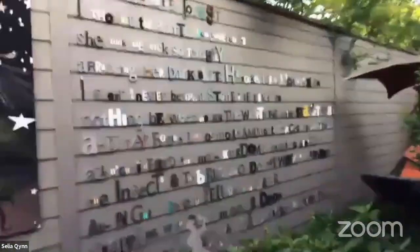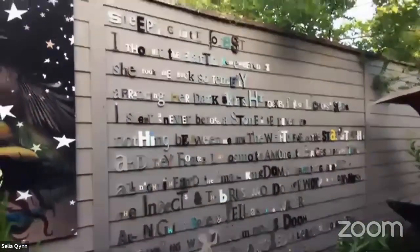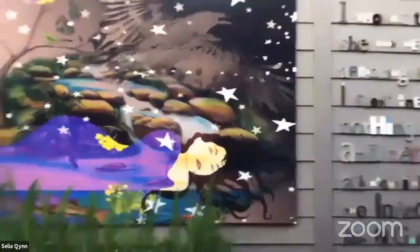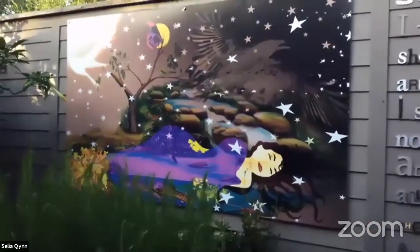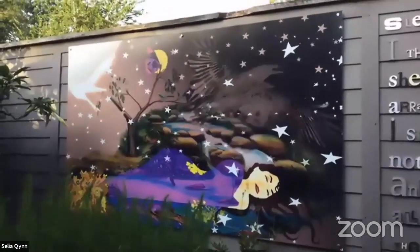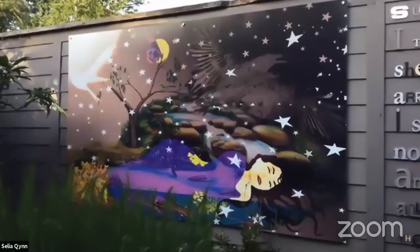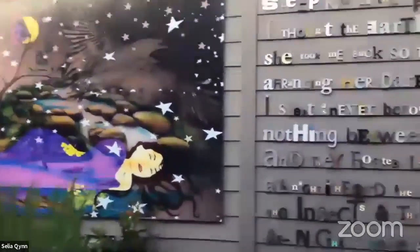I did this poem here by Mary Oliver — she's one of my favorite nature poets. It's called 'Sleeping in the Forest.' Well, there was a tree right beside it that I had to cut down, so I had a blank canvas. I did a self-portrait: I designed it graphically, had it printed on aluminum, and it's a self-portrait that depicts all of the images in the poem.